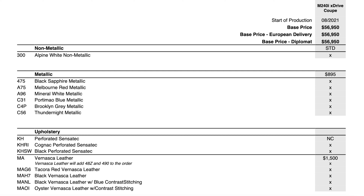First up for colors: Alpine White is no charge. Metallics are $895 — Black, Melbourne Red, and Mineral White are all carryovers. Portimao Blue is new, which is cool. Brooklyn Gray and Thunder Night Metallic — the exclusive purple you've seen on the launch photos — are also new. Those are three new colors to the 2-series chassis this year, which is pretty awesome.